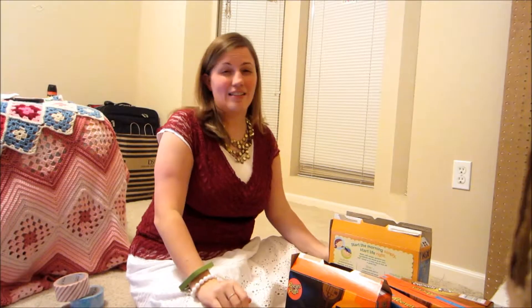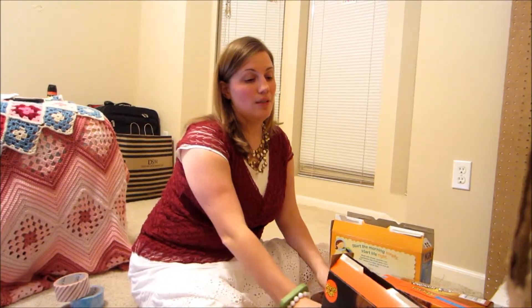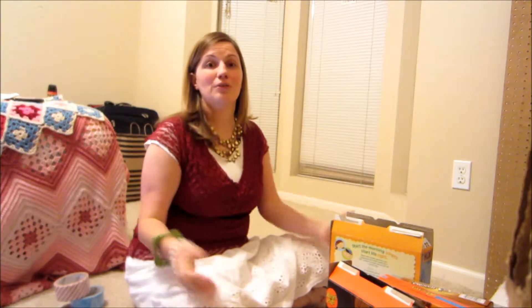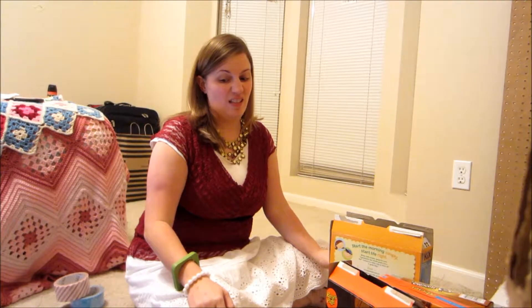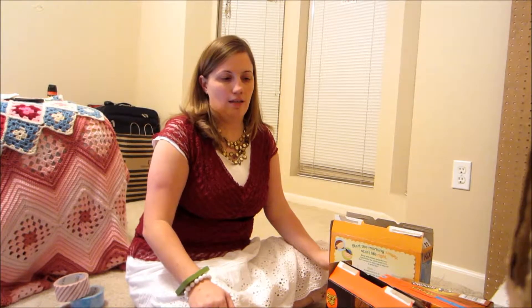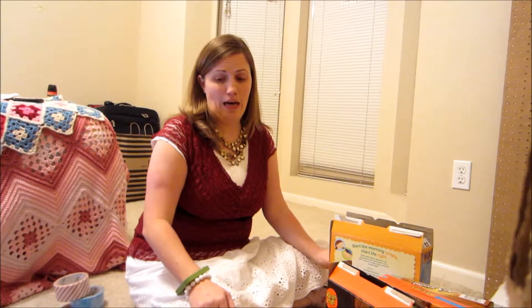Chloe! I have had stuff in a pile, saved and ready to put in a package to mail to you for far too long — since before Halloween, since pretty much close to your birthday, which of course was September. And it is now almost Christmas. I just have to do it.